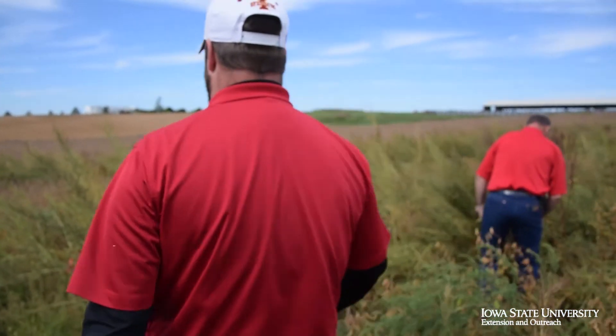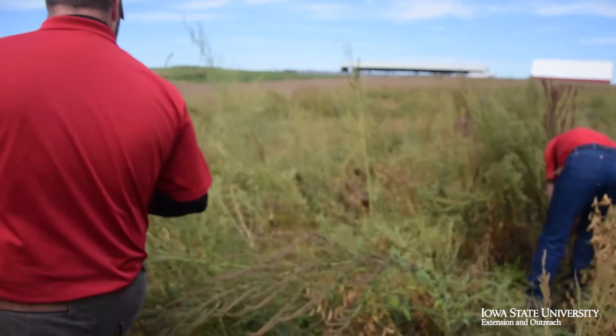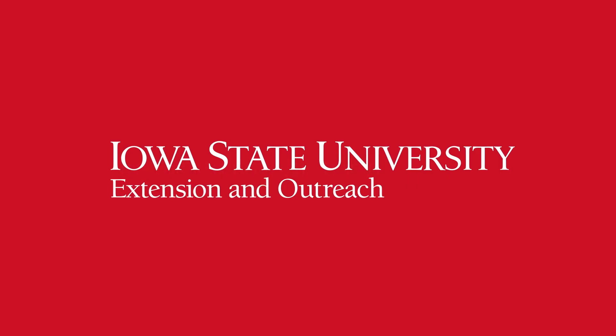This is just one little example. If you have more questions about palmer amaranth, feel free to contact your local Iowa State University agronomist, or go to other publications and websites that have a lot of information in regards to this plant. To be continued.